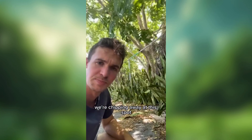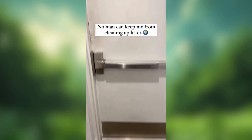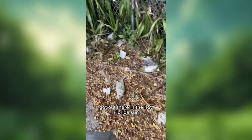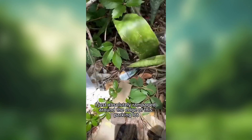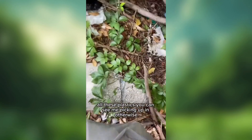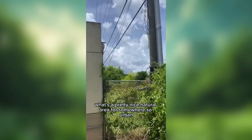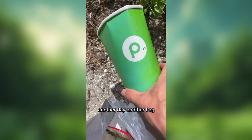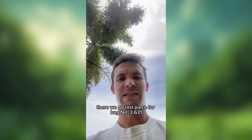We're chipping away at this spot — there's a lot of trash, but every day make a little difference. Got out there in the hot Florida sun. Look at this corner full of litter. I just absolutely rampaged around the edge of this parking lot cleaning a full bag — all these plastics you can see me picking up. And otherwise it's a pretty nice natural area for somewhere so urban. The Publix cup to top it off. Another day, another bag. Last piece for bag number 3,631.